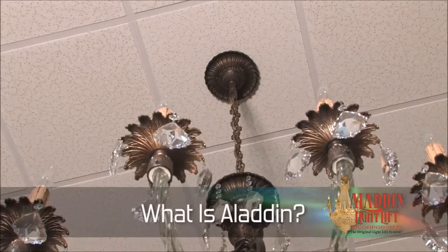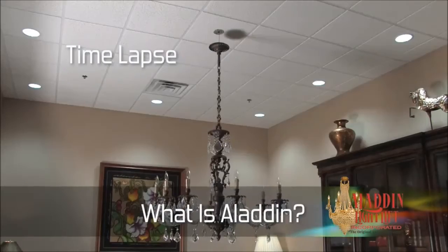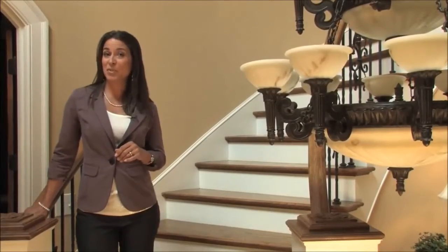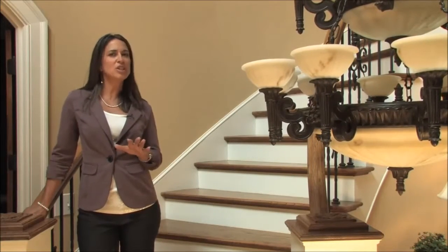Aladdin Lightlift manufactures motorized winch systems designed to lower any hard-to-reach light fixture for maintenance. The lift then raises the light fixture back to the ceiling position. Maintaining the beauty and luster of your chandelier or relamping those impossible-to-reach high bays has never been easier.